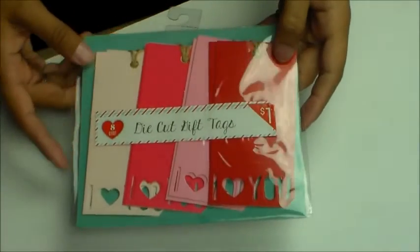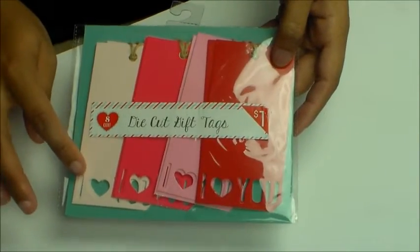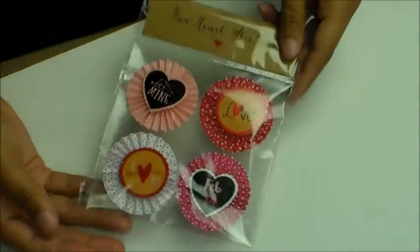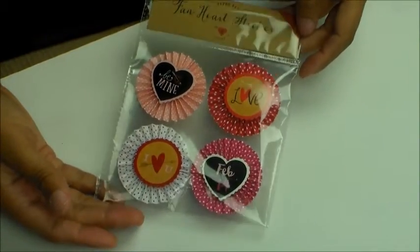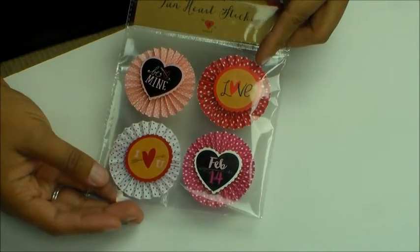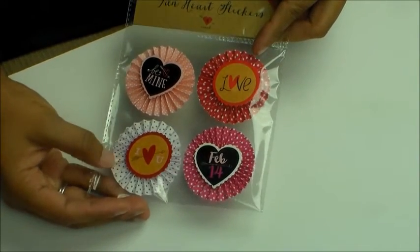I got these die cut ones that say 'I love you' at the bottom — I thought those were cute. They only had one pack of these, which I was kind of bummed about, and they have the little fan heart stickers. I like those.